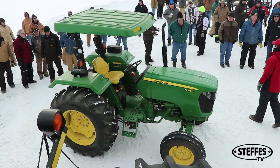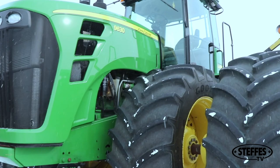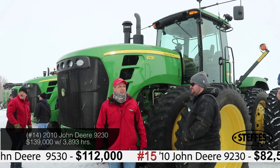Nathan had an extensive lineup of tractors to sell, from big to small. The two that became the top sellers were the 2009 9630 with just over 4,000 hours on it, selling for $130,000, and one of John Deere's most attractive tractor models, the 2010 9230, selling for an impressive $139,000.